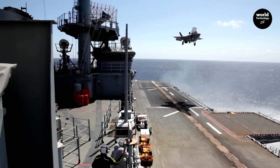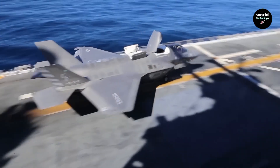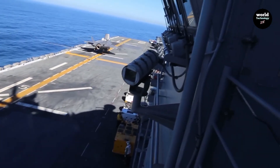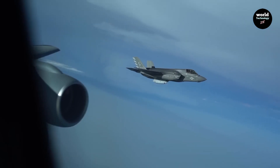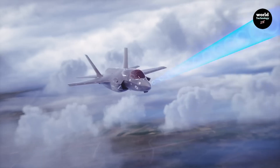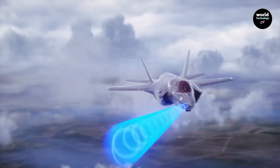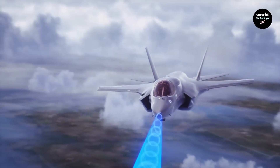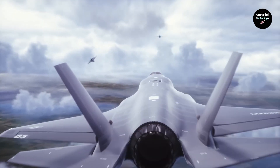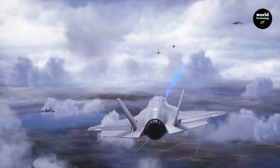Weapons and combat capability. The F-35 carries weapons internally to maintain stealth. Its loadout includes AIM-120 AMRAAM missiles, precision-guided bombs, and future next-generation weapons. The J-35 is expected to carry the PL-15 missile, a long-range air-to-air weapon designed for beyond-visual-range combat. In missile capability, both aircraft are highly lethal, especially beyond visual range. Advantage: nearly equal.